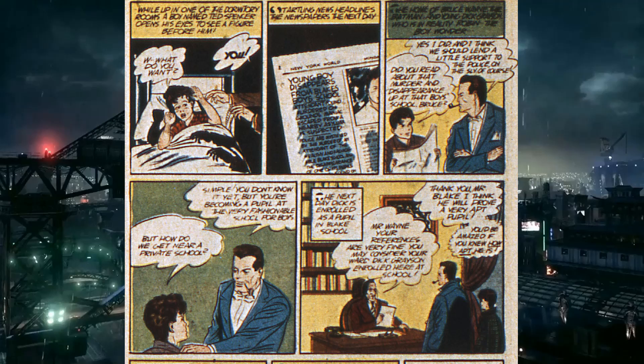Robin's reading the paper and he asks Bruce if he's read it. Bruce says yes, they should investigate. Robin says how are we going to do that? And Bruce says: we're going to enroll you in the school with the murderer, and you're going to figure it out yourself. Robin is a superhero, he can handle himself — but that's great until he gets killed. Bruce doesn't really like him. He's like, 'Let's just keep sending this kid on terrible missions until he gets killed.'